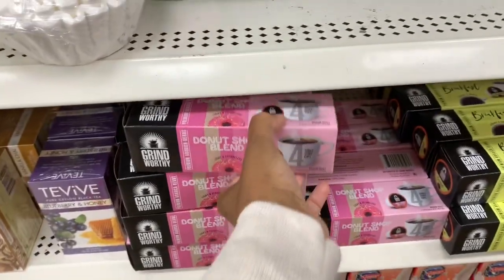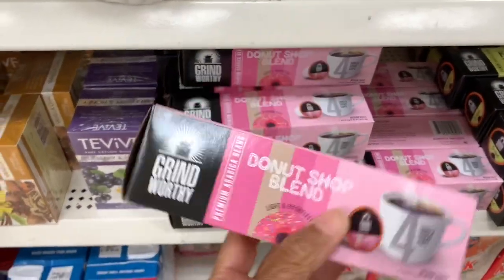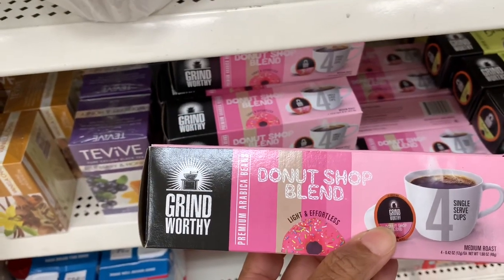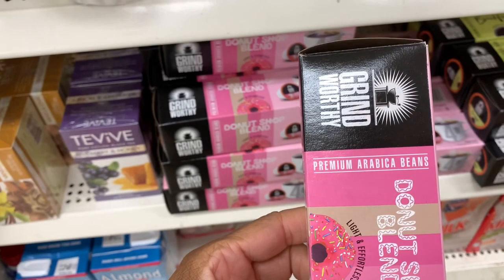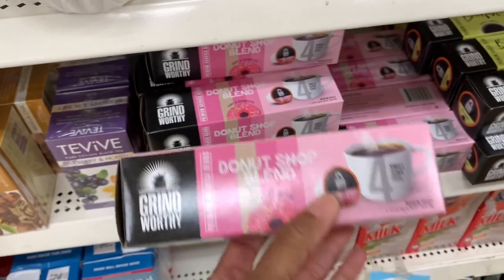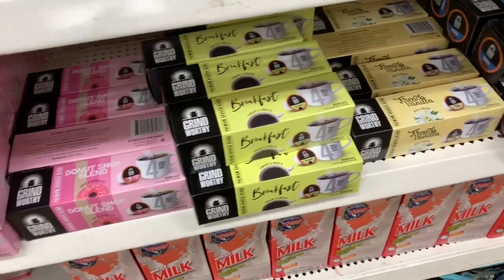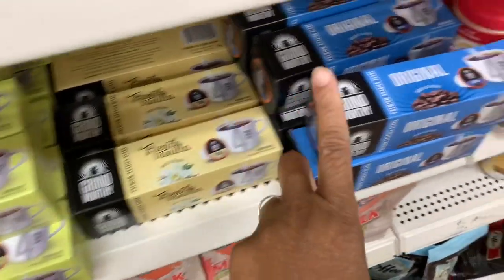It looks like they've put out more of the Grind Worthy donut shop blend premium coffee. They have the breakfast blend, French Vanilla, and the original.